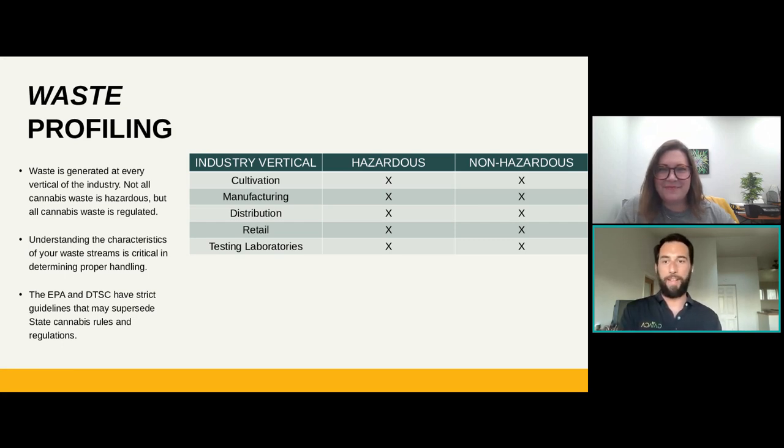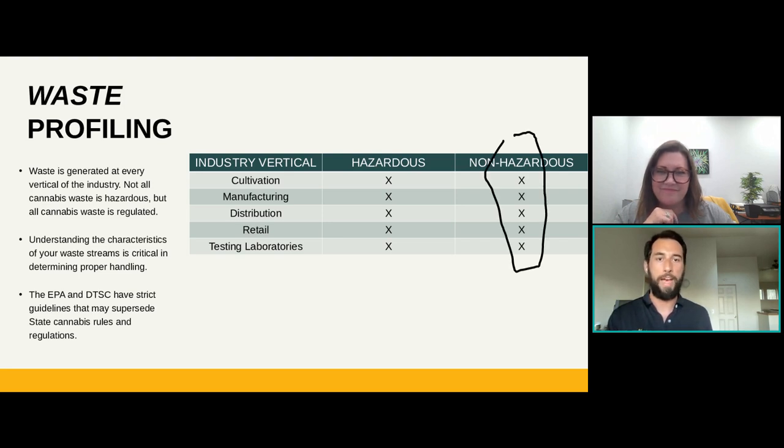This kind of digs into what profiling is. There's always going to be more non-hazardous waste streams, and then you also have hazardous waste as well. All cannabis waste is regulated in terms of the requirements around destruction, but you also need to know how to keep it all separated. If you're going to operate as a sustainable organization, it's important to keep your waste streams separated — your compostables, your recyclables, and the waste going to landfill — all separated from each other. Otherwise, if anything that can't be recycled or composted gets commingled, it's all going to end up going to landfill.